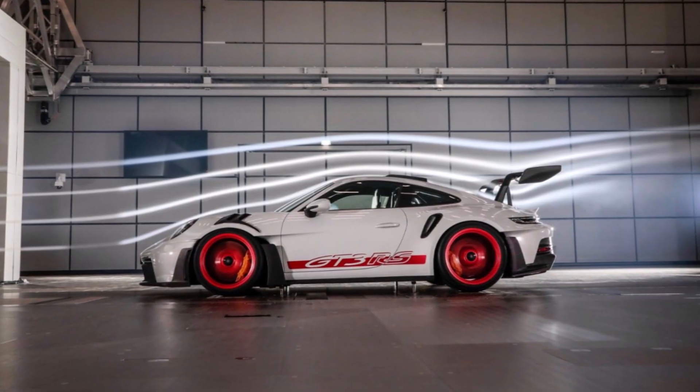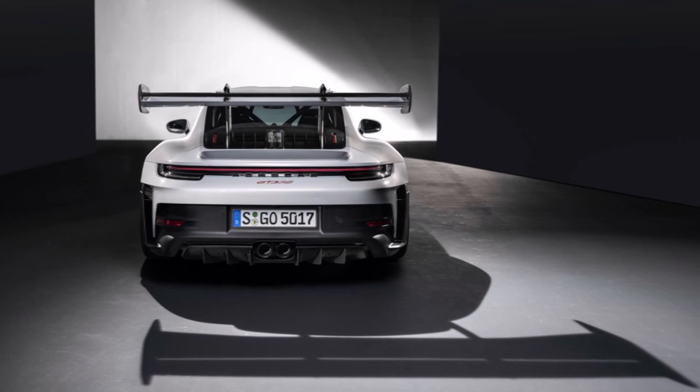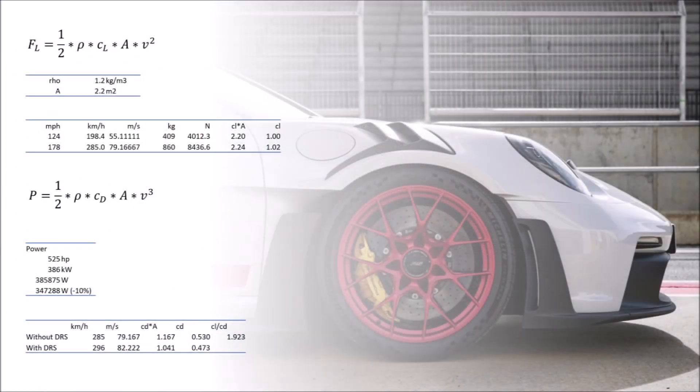So it's no wonder that the top speed is only at 296kmph. I assume that the top speed is reached with DRS. The car has DRS and we will come to that in a minute. It looks like the top speed without DRS is the speed where Porsche states the highest downforce, 285kmph. So if we take the maximum of 525hp and deduct 10% until the power reaches the wheels, we can calculate the drag coefficient. Without DRS we get 0.53 and an efficiency of 1.9. With DRS we get 0.47. These are quite impressive numbers for a road car and they show us that the DRS effect is roughly 11%.